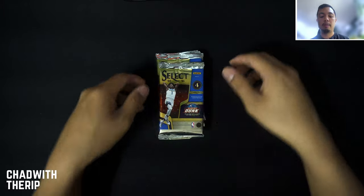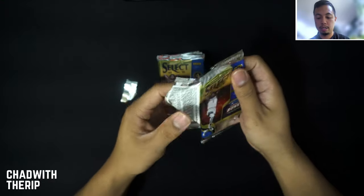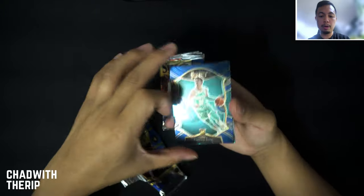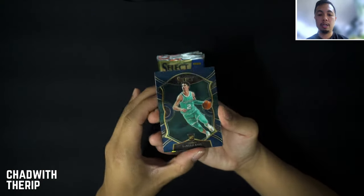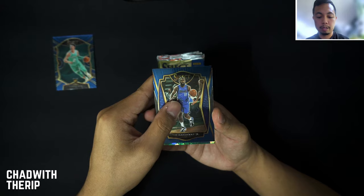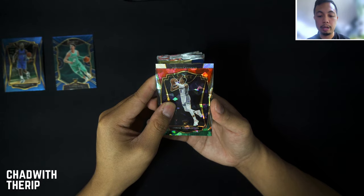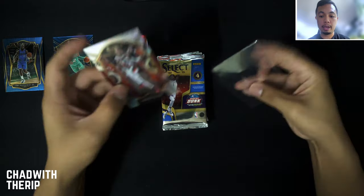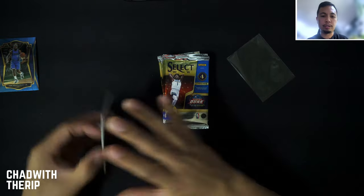Okay, here we go — first pack in. A LaMelo Ball to start us off, love the way we started. We got a true silver in this one. A Tyrese Halliburton on the premier level on the red, white, and green, and then a Damian Lillard silver. Not a bad pack at all.